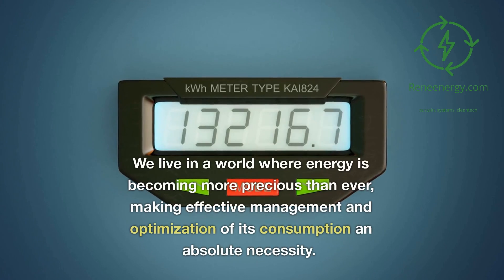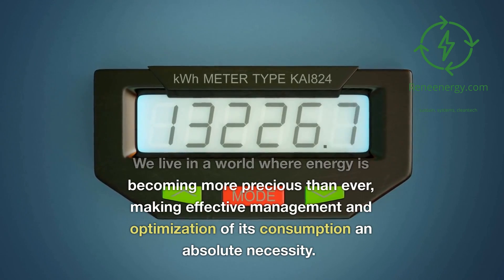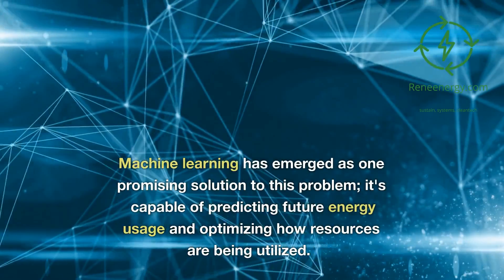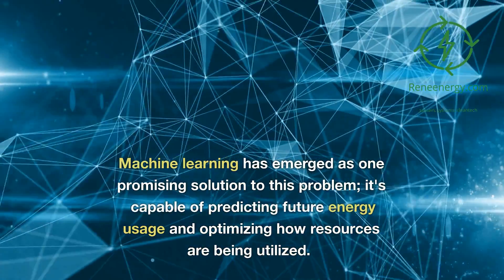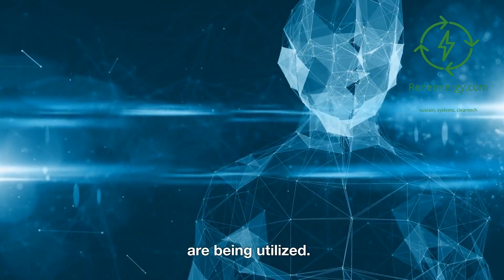Introduction. We live in a world where energy is becoming more precious than ever, making effective management and optimization of its consumption an absolute necessity. Machine learning has emerged as one promising solution to this problem, capable of predicting future energy usage and optimizing how resources are being utilized.